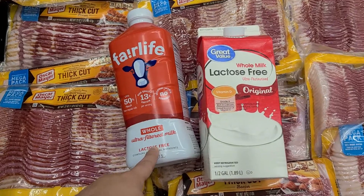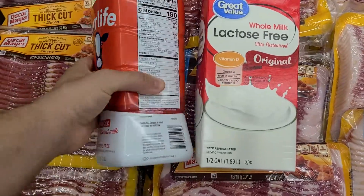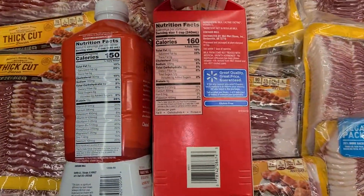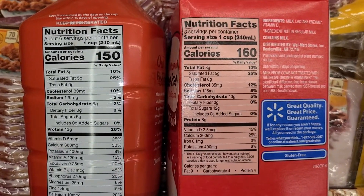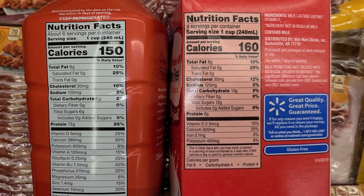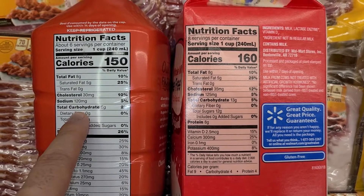You're paying basically 50 cents more for the Fairlife. The main thing is to always look at the nutritional facts and ingredients — this is the most important thing. Jumping right into it: total fats are the same, saturated fats are the same, cholesterol is lower in this one, and sodium is a little bit lower.